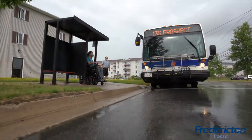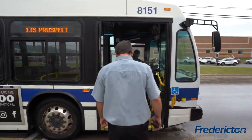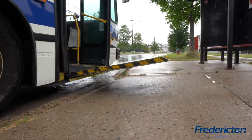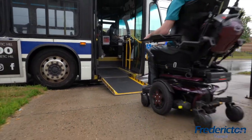When your bus approaches your stop and the door opens, ask the transit operator to put the ramp down if they haven't already done so. The transit operator will deploy the ramp after all the other passengers are on board. This is the simplest way to ensure everyone's safety.